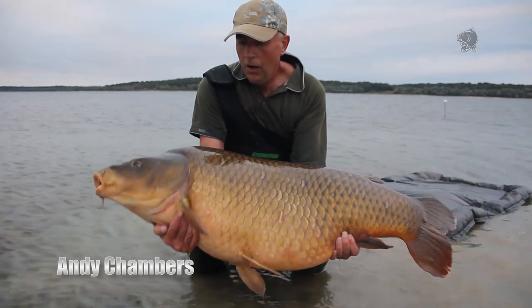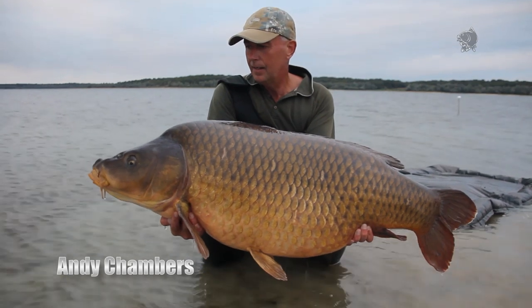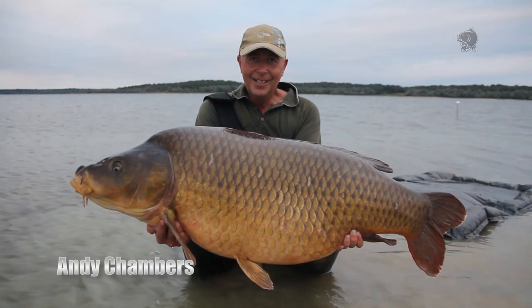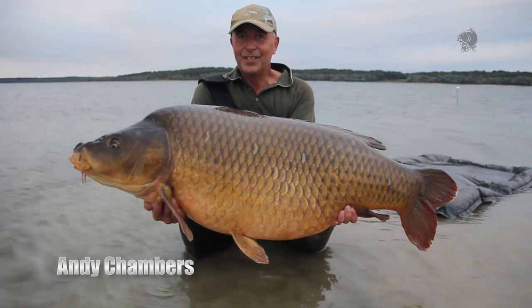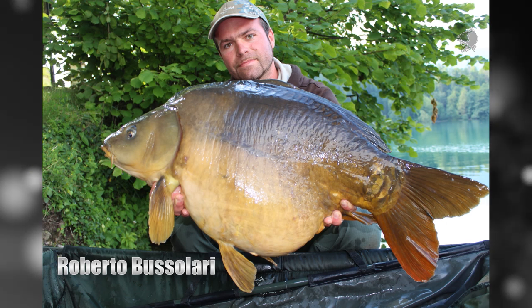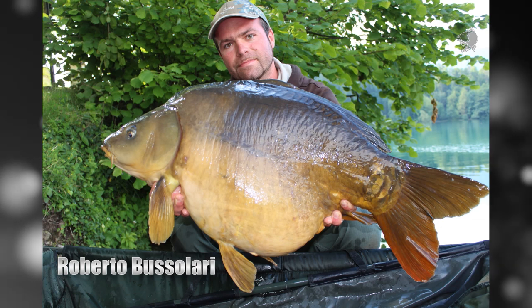Andy Chambers fished the immense Lac d'Orient and caught a new PB common at 71 pounds 8 ounces, bagging the giant common using Monster Squid Red boilies. Monster Squid boilies also paid off for Italian Nash consultant Roberto Bussolari during a trip to the crystal clear waters of Lake Bled in Slovenia.